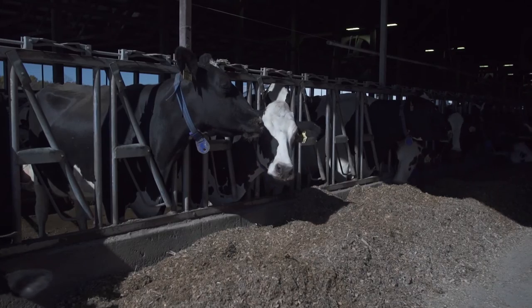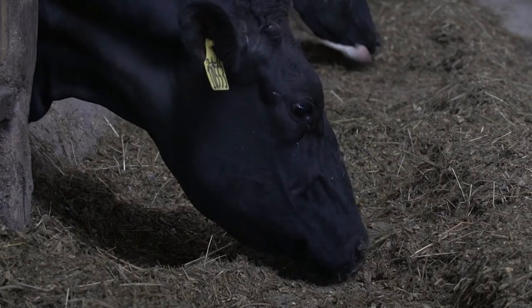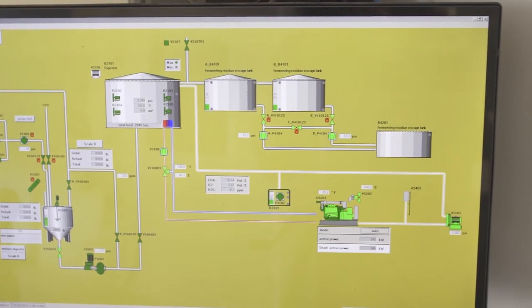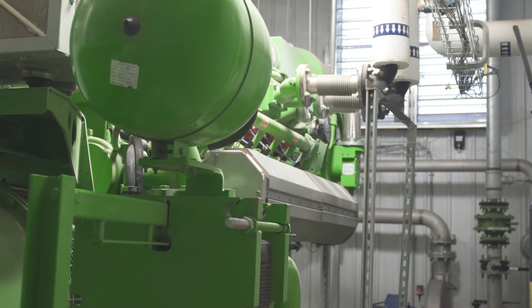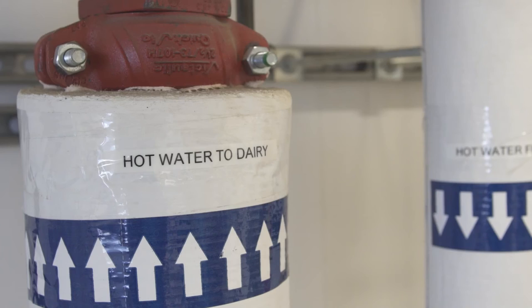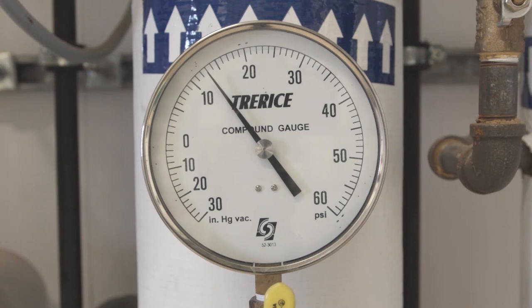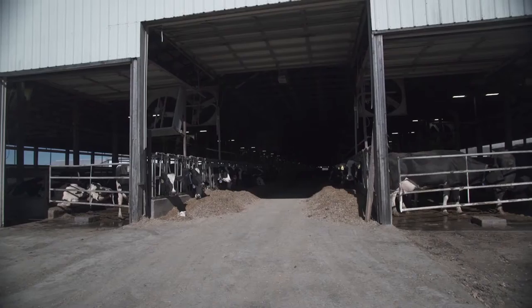We've found that the amount of time needed to operate this digester isn't a whole lot more — maybe another half hour a day more than what we already had invested in handling our manure waste. This was originally budgeted to cash flow, and now after one year of operation, it appears to have exceeded our expectations. The digester is one of the technologies that can make us neighbor-friendly, community-friendly, and environment-friendly.